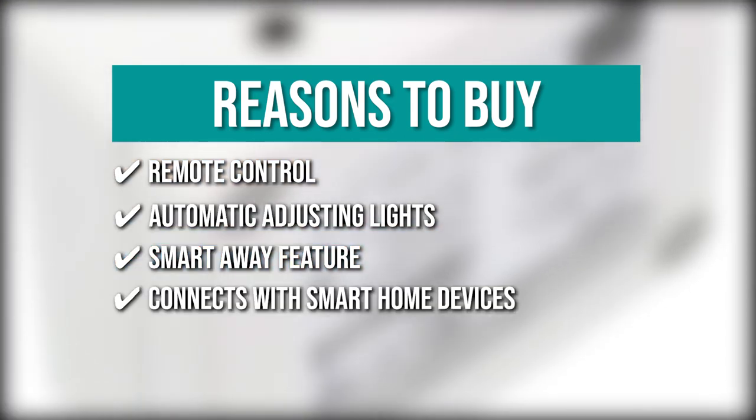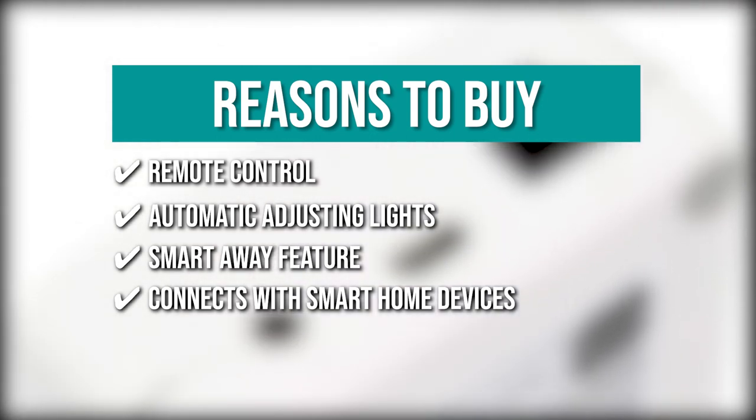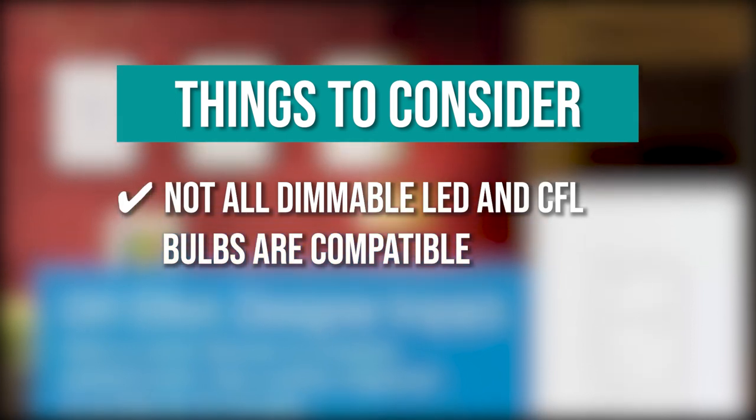Connects with smart home devices: the switch connects with Alexa, Apple HomeKit, Google Assistant, Serena Shades, and Sonos. Keeping all of that in mind, the thing you should know before you buy the product is: not all dimmable LED and CFL bulbs are compatible with the switch.